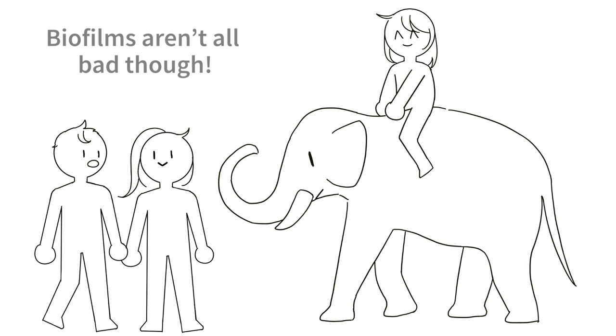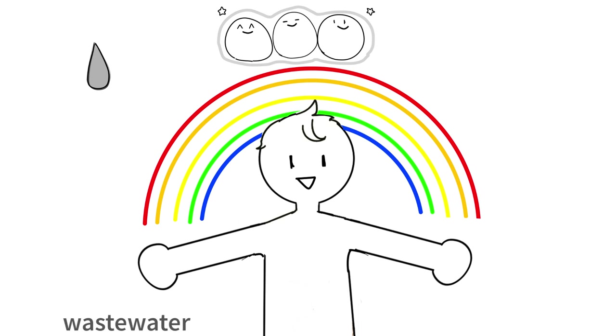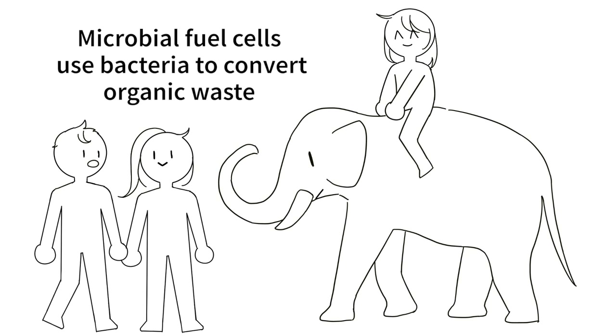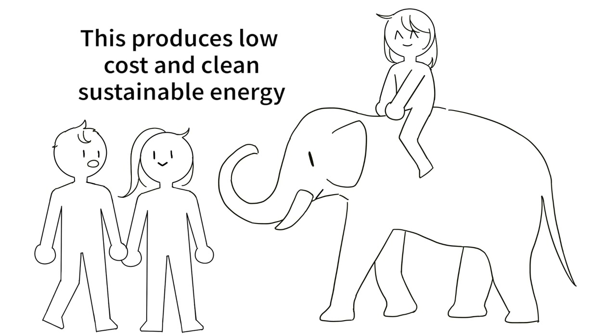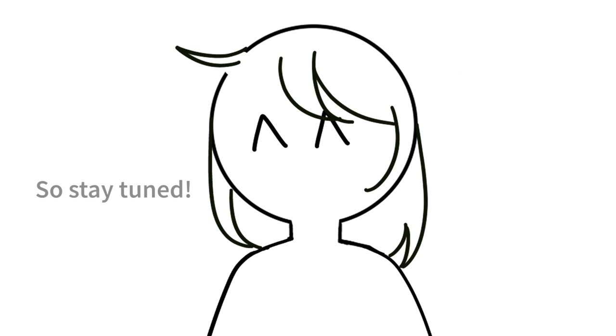Biofilms aren't all bad, though. Biofilms can be used in treating wastewater, heavy metals, and radioactive or explosive materials. Microbial fuel cells use bacteria to convert organic waste into electricity using biofilms that live on the surface of electrodes. This produces low-cost, clean, sustainable energy. There's so much more to discover and innovate in biofilm research, so stay tuned!